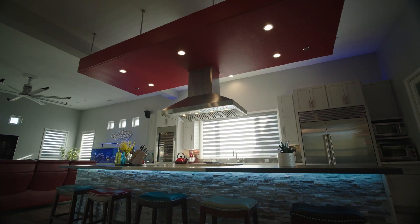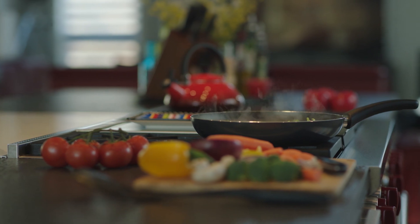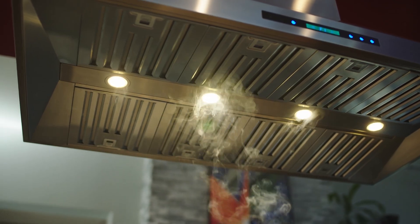The higher the CFM, the more air the range hood can move, which means it can effectively remove smoke, cooking odors, and moisture from your kitchen. The CFM you need for your range hood depends on several factors, including the size of your kitchen, the type of cooking you do, and the type of ventilation system you have.